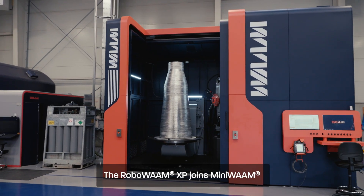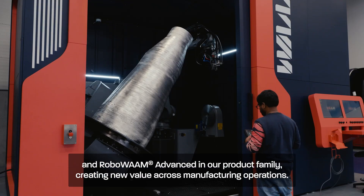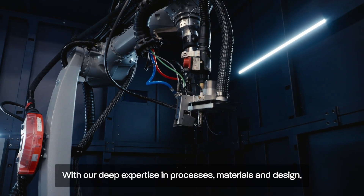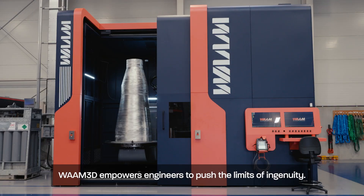The RoboWAM XP joins MiniWAM and RoboWAM Advanced in our product family, creating new value across manufacturing operations. With our deep expertise in processes, materials and design, WAM3D empowers engineers to push the limits of ingenuity.